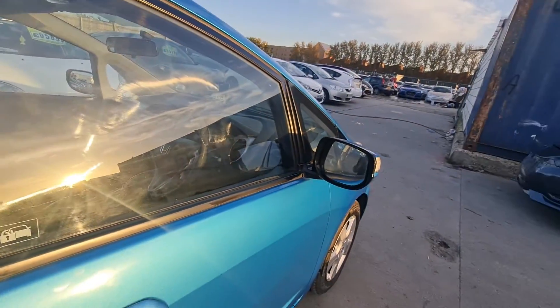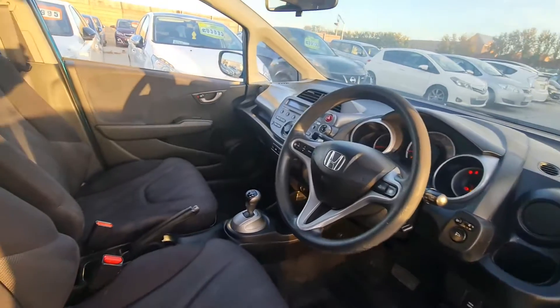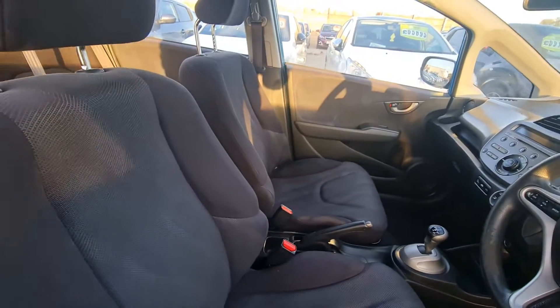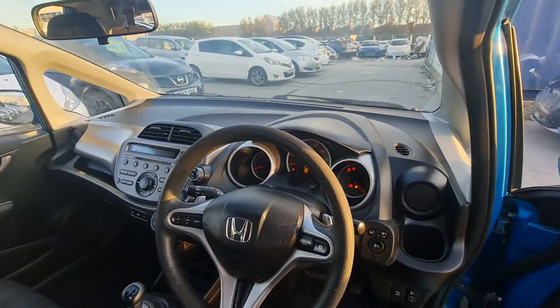Let me show you inside. It has a black interior with beautiful black seats and a black dashboard with some design detail.